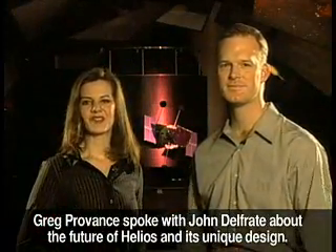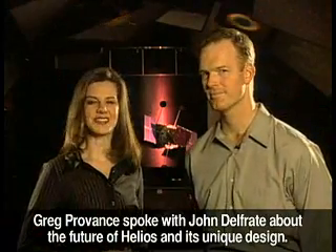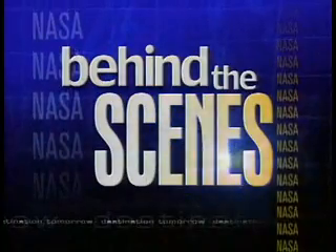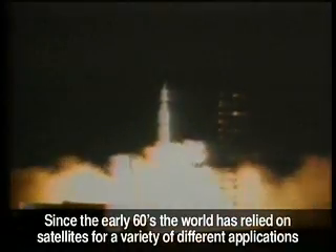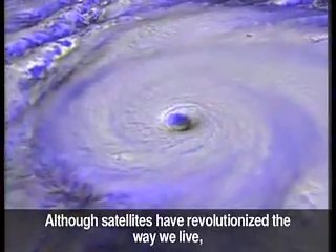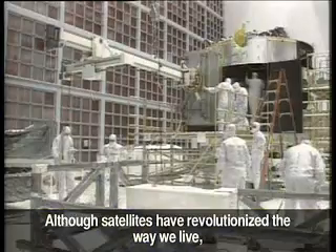Greg Provence spoke with John Del Frate about the future of Helios and its unique design. Since the early 60s, the world has relied on satellites for a variety of different applications, including use in the telecommunications field and in weather observations. Although satellites have revolutionized the way we live,